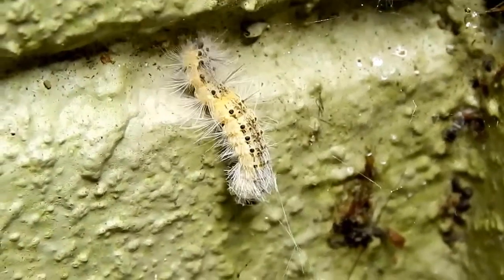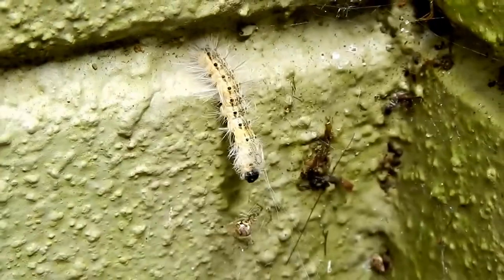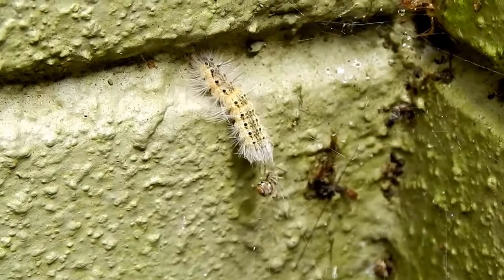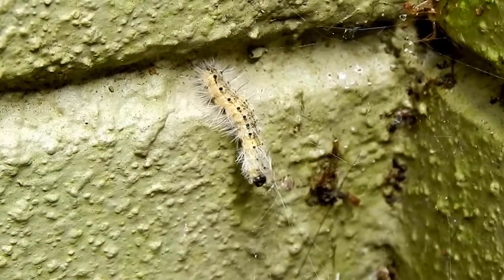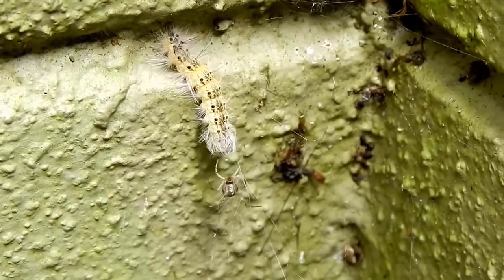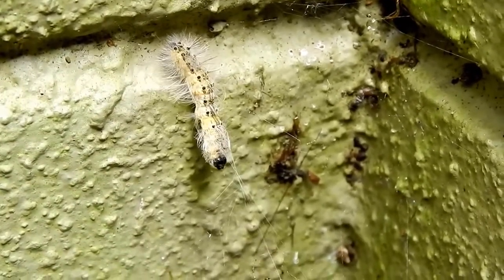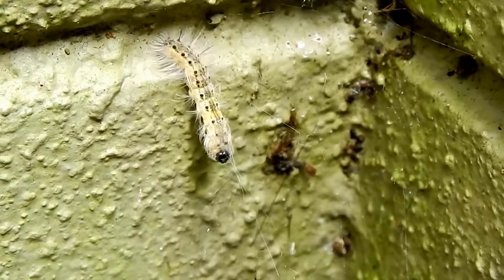Here is an interesting battle — a fall webworm has fallen into the web of a house spider. Look at the size difference between the fall webworm and this house spider. It's one of the cobweb spiders we have all over the place; it's not native.